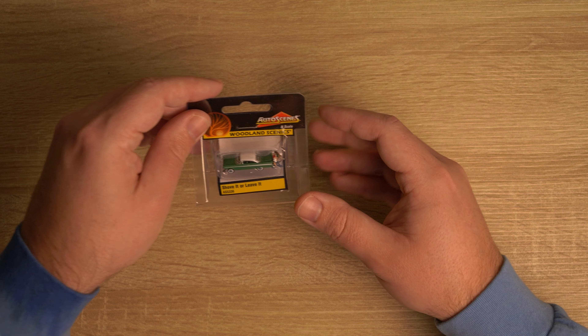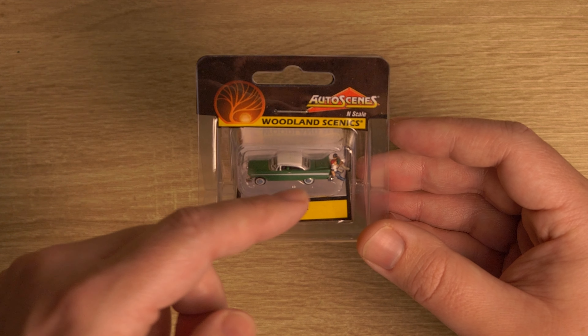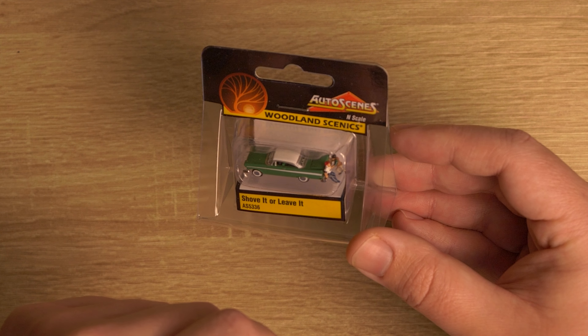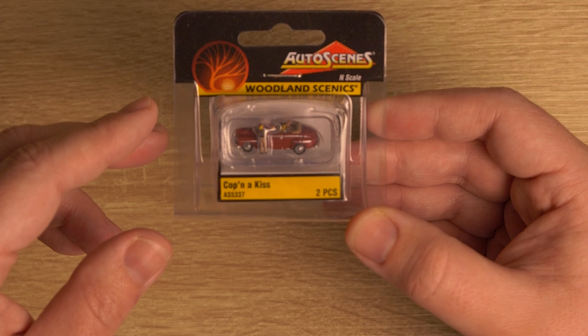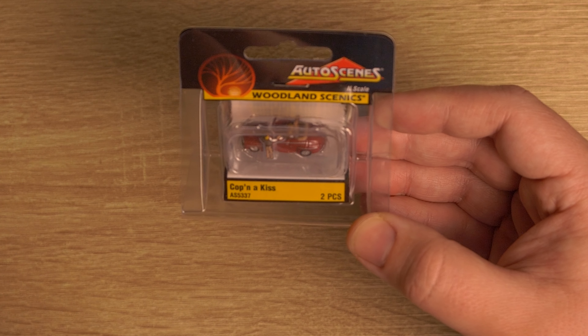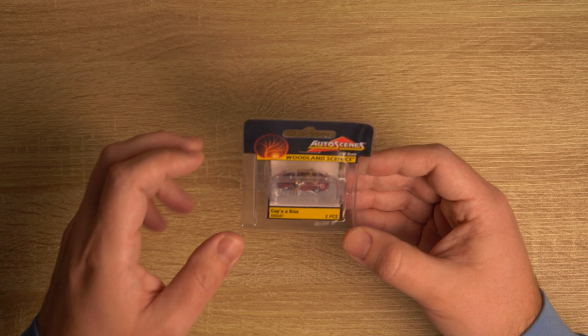This one I really like. It's called Shove It or Leave It. And as you can see, if you can see in the back here, they're pushing the car because it's out of gas — I think we've all been there. So that's really going to be cool. It's really funny — it's got a cop catching a young couple kissing in the car. It's really funny.